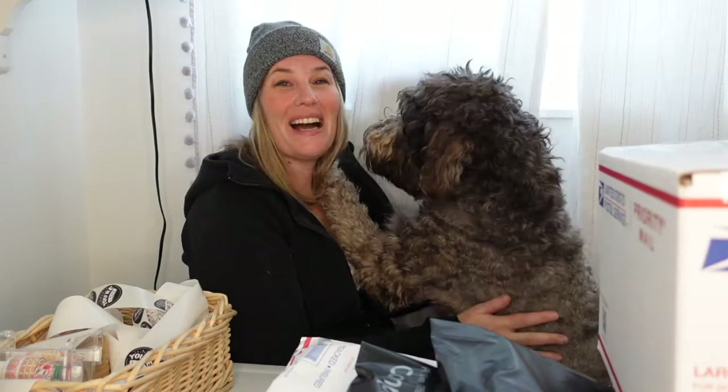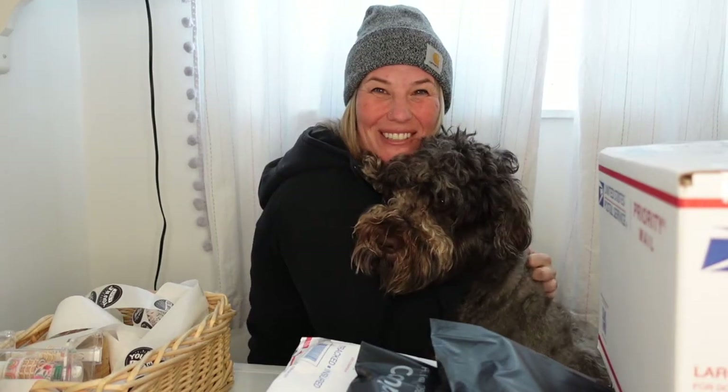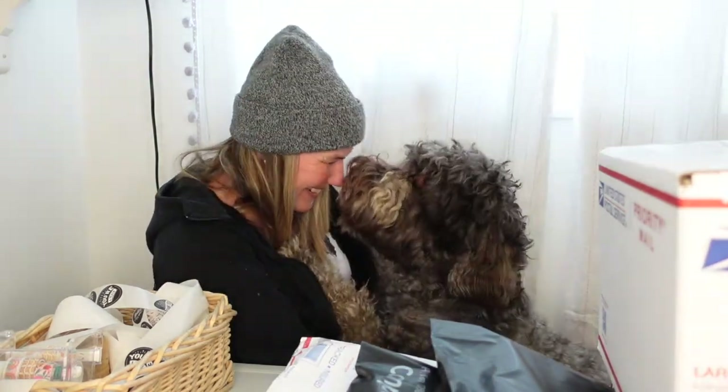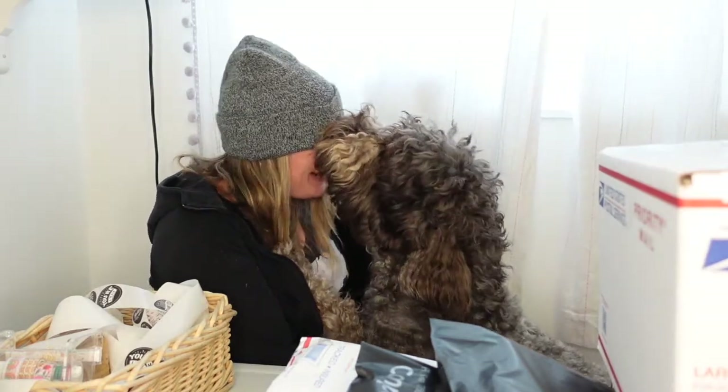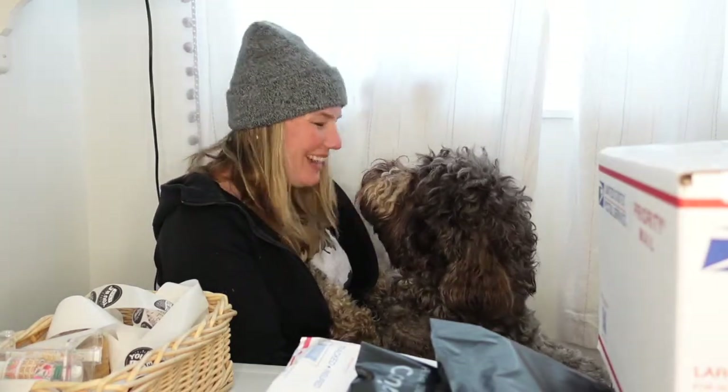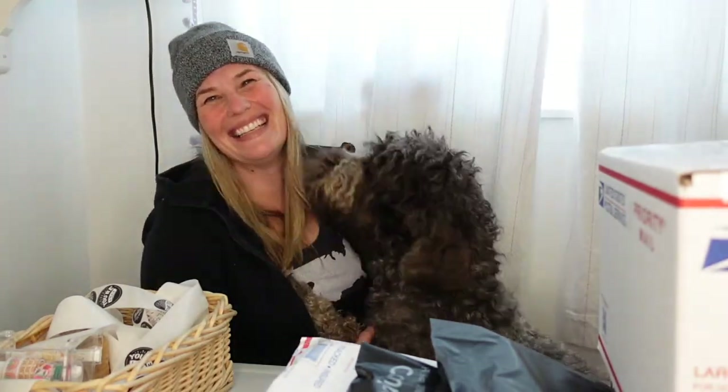And we have a special guest star appearance from Lou, who wants my hat again today. Louie, say hi! Good boy, good boy — you can't have my hat, my hair is a mess. Yeah, you're cute.